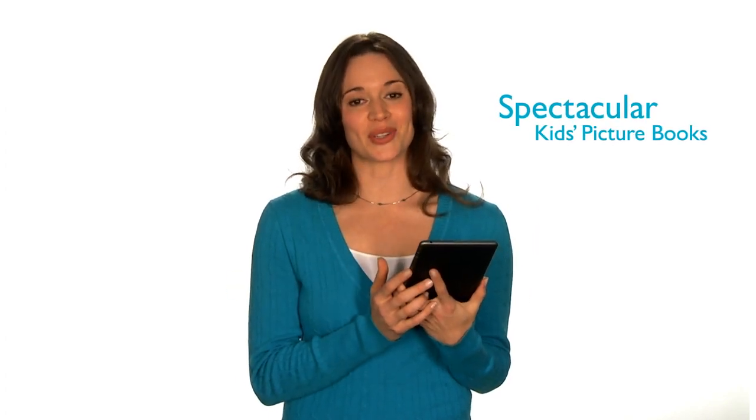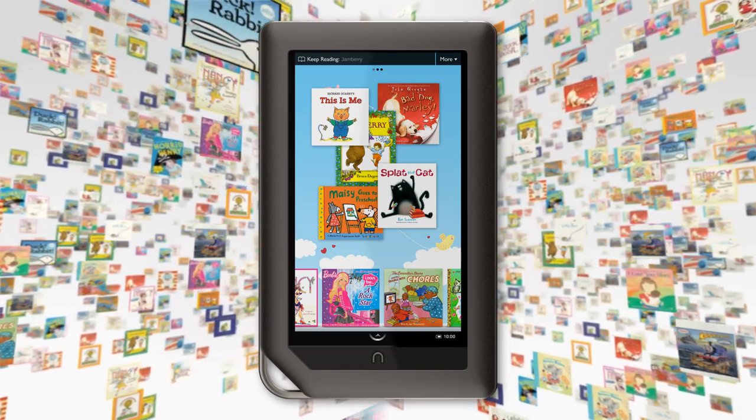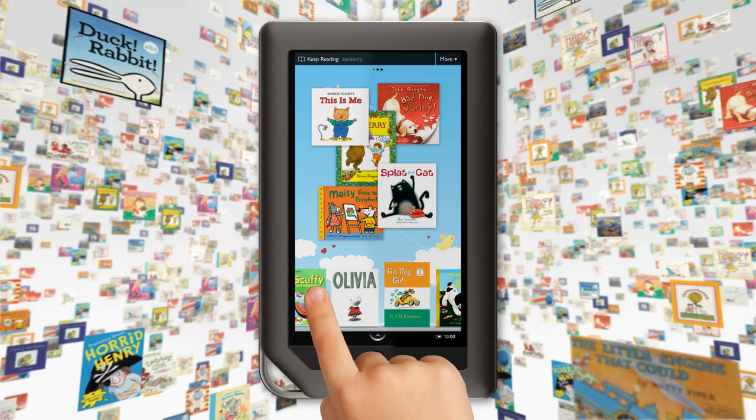It's perfect for all my favorite books and magazines, but what I really love are the spectacular picture books that I can read with my kids. Nook Kids lets our family enjoy the largest collection of popular children's books, all together in one place, right at our fingertips.